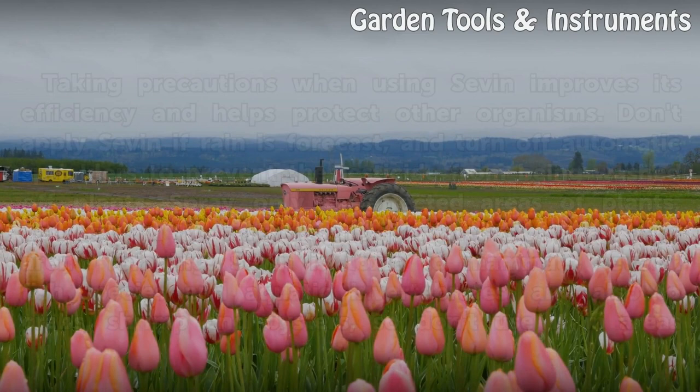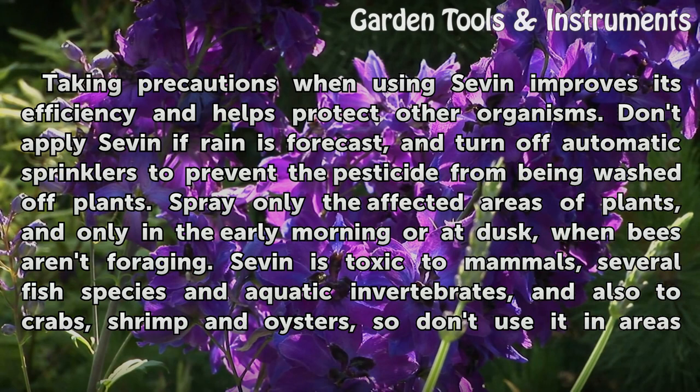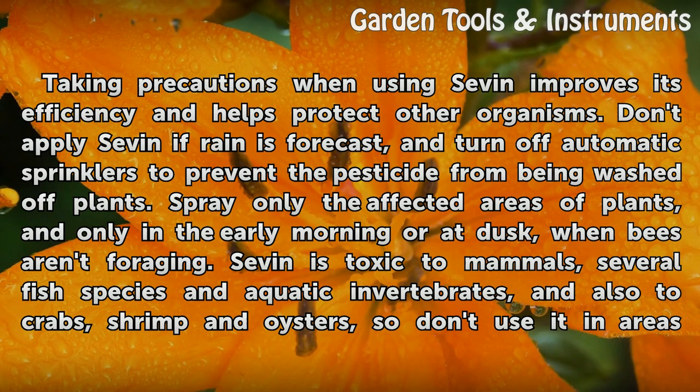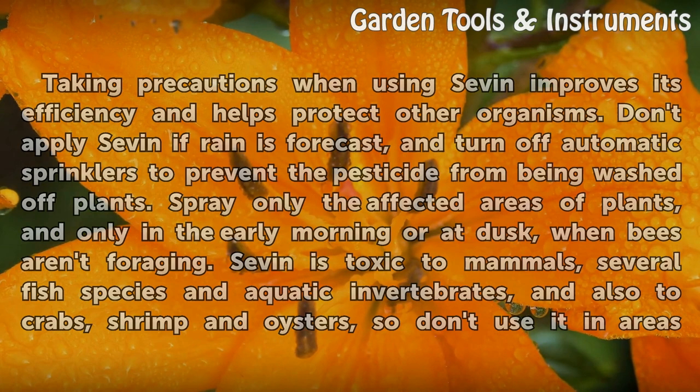Precautions for Use: Taking precautions when using Sevin improves its efficiency and helps protect other organisms. Don't apply Sevin if rain is forecast, and turn off automatic sprinklers to prevent the pesticide from being washed off plants. Spray only the affected areas of plants, and only in the early morning or at dusk, when bees aren't foraging. Sevin is toxic to mammals, several fish species and aquatic invertebrates, and also to crabs, shrimp and oysters, so don't use it in areas accessible to children or pets, or near water.